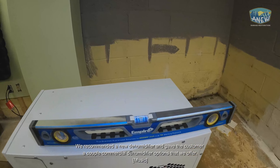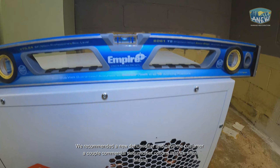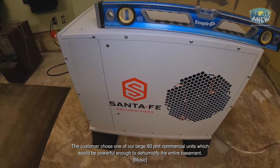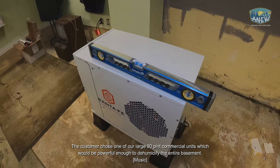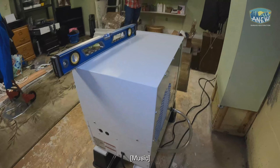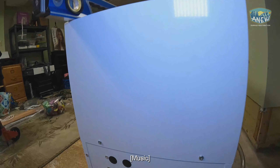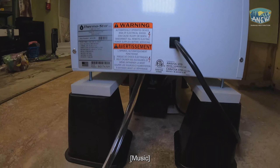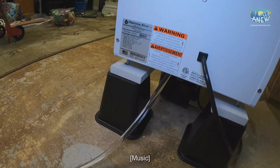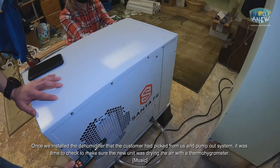We recommended a new dehumidifier and gave the customer a couple of commercial dehumidifier options that we offer. The customer chose one of our large 90-pint commercial units, which would be powerful enough to dehumidify the entire basement.